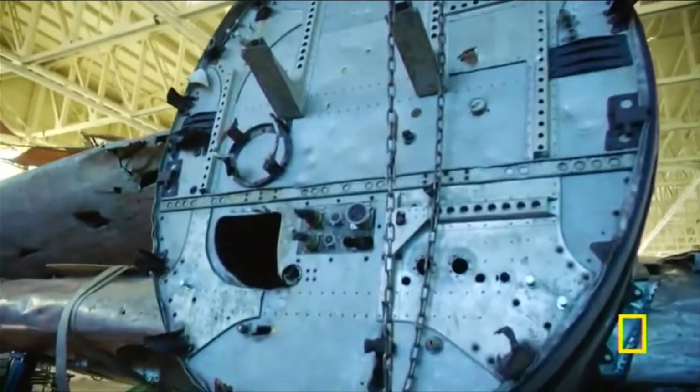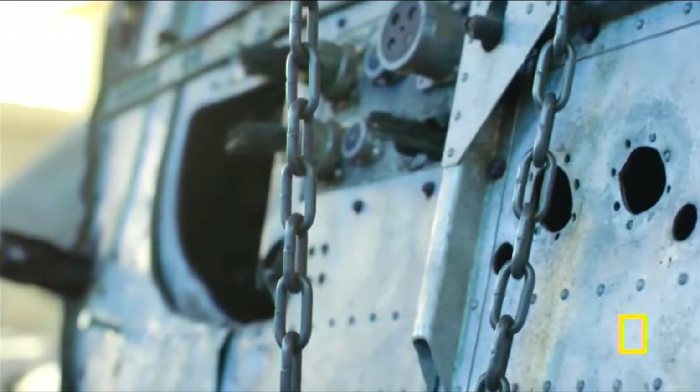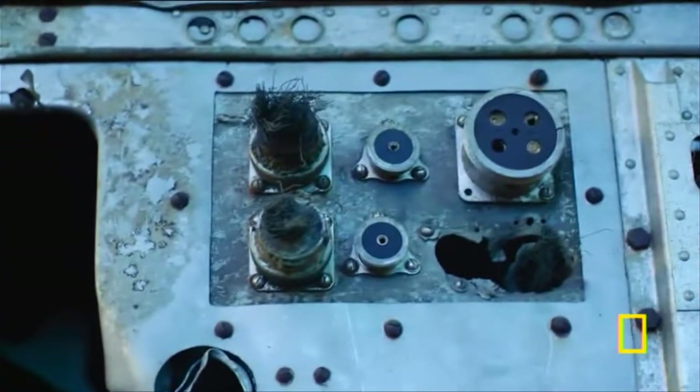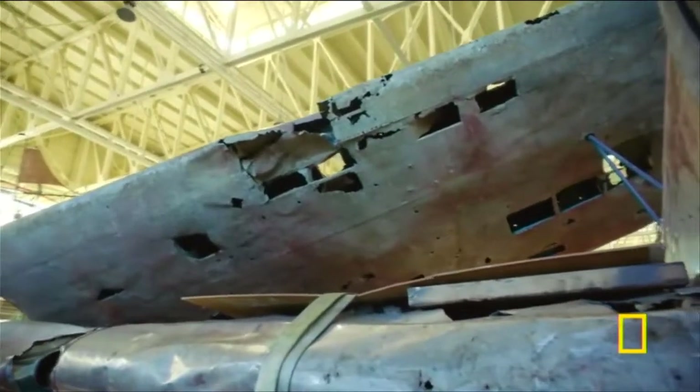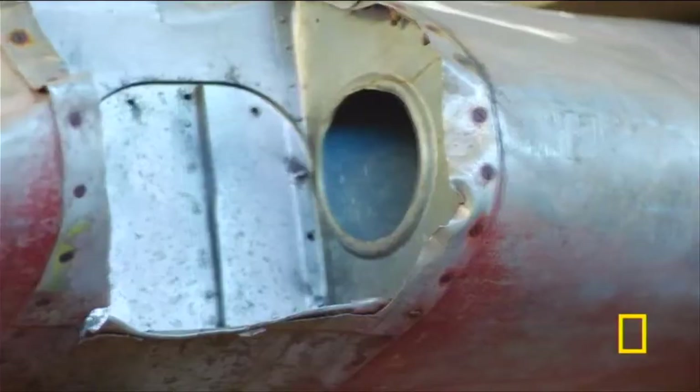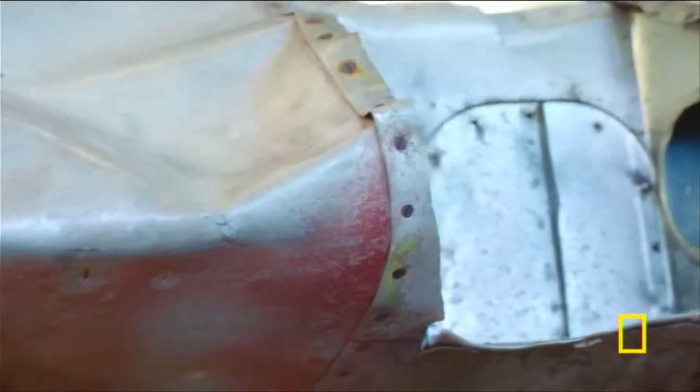Its big thousand-horsepower radial engine meant it was relatively fast — faster than most American airplanes — but also had reliability and long range. The wingspan at almost 51 feet meant that it could carry very heavy payloads, but also had great aerodynamics.